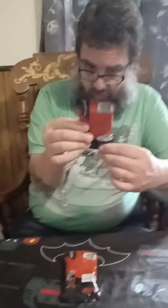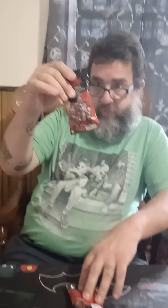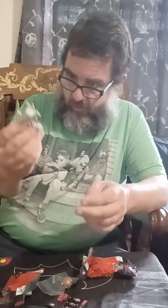Welcome back to another episode of Blind Boxing with Big T. This week we're going to open these Stranger Things collectible figures — it's called 'Upside Down' — from Yumi Yumi toys. They're vinyl figures. Let's see what we got.